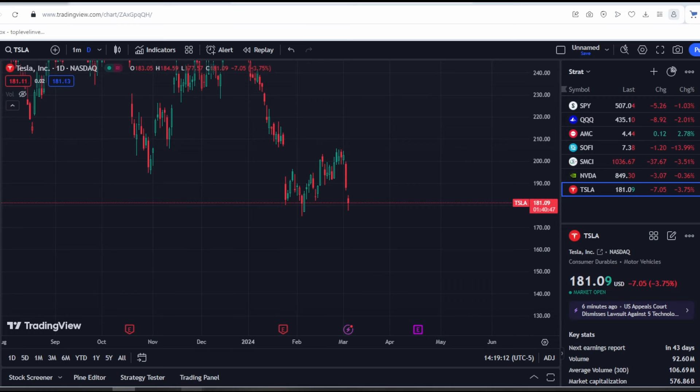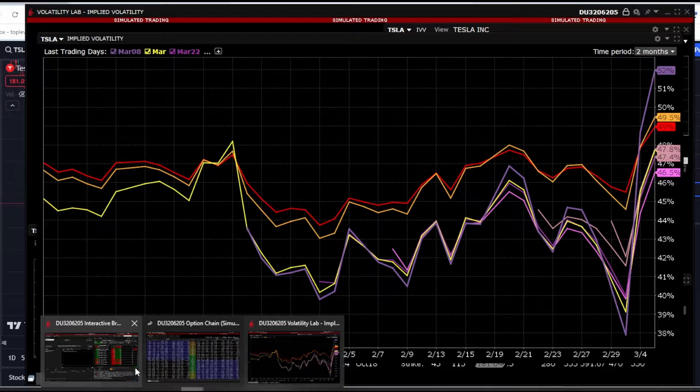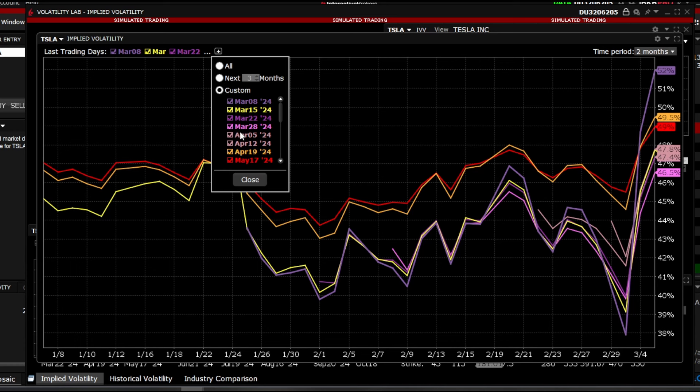The options market is our primary focus right now — I remind you that it's crucial at the moment, especially the Tesla options market. Looking at volatility, there has been a sharp spike. This occurred after several days of decline, quite steep at that. I'll also incorporate more date expirations.